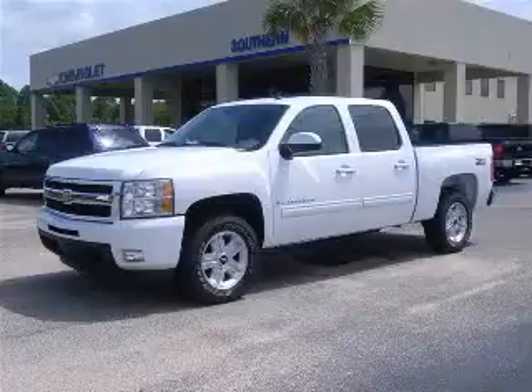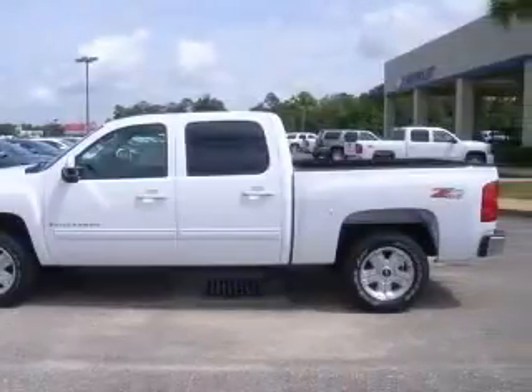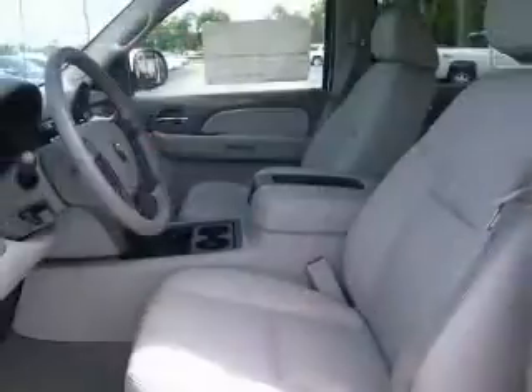We are proud to present this excellent new 2009 Chevrolet Silverado 1500. The Silverado 1500 has a transmission. This vehicle has a white exterior and includes the following options.